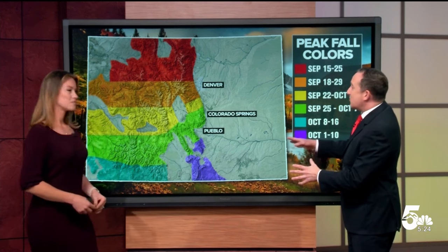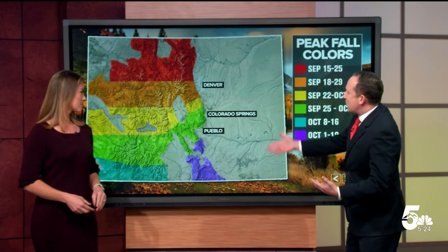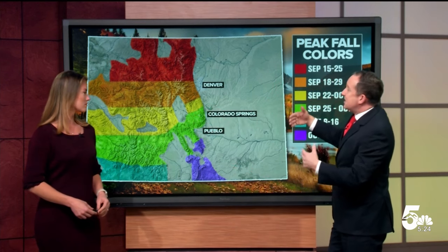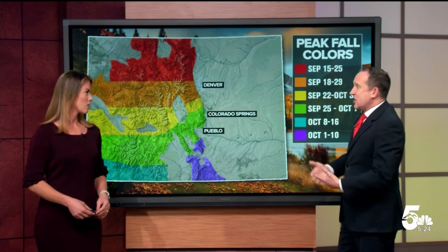He actually tells me that the Wet Mountains are already seeing some beautiful colors, and that's a little unusual — usually down south we don't see those changes until early October. I also asked him about the drought and the impacts this year versus last year. Last year the drought was more prolific out west; this year it's mainly east. And he says because of that, it's going to be near the average time that we see the leaves changing.